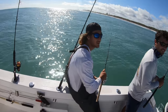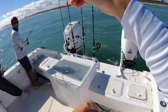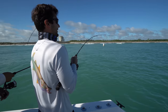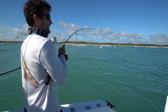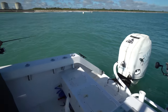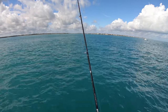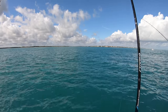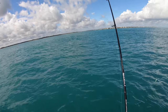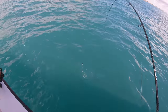The crew declares Victor a pro ladyfish catcher. Alex gets a hit on the troll - it turns out to be a mackerel. More action on top with fish blowing up the surface. The crew picks away at various small fish while waiting for something bigger.